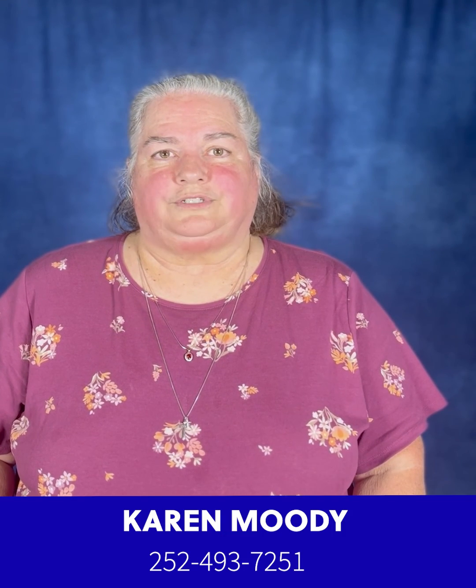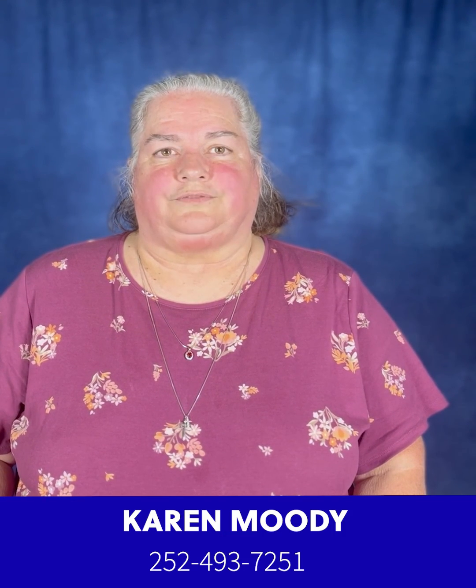So if you're interested in that course or you have more questions about our program, please give me a call at 252-493-7251. Thank you.